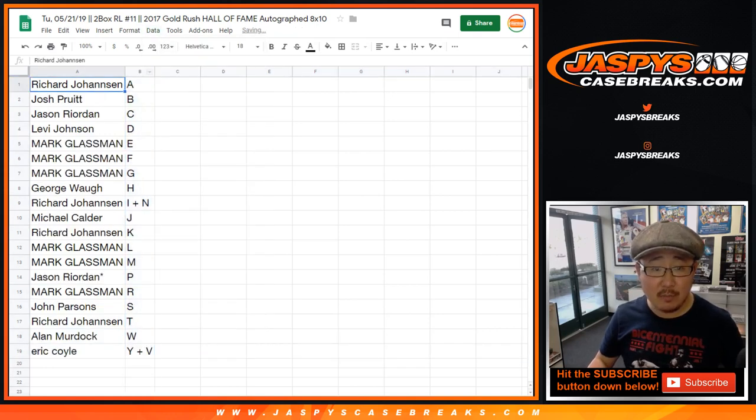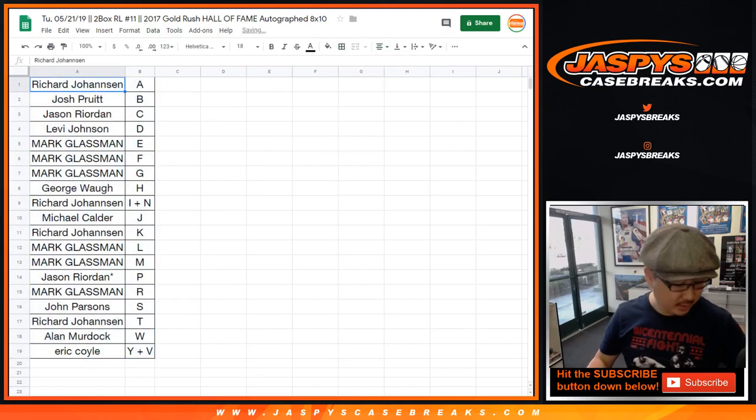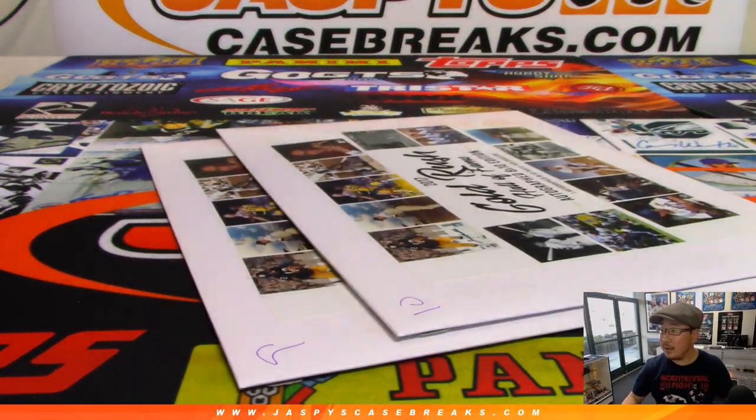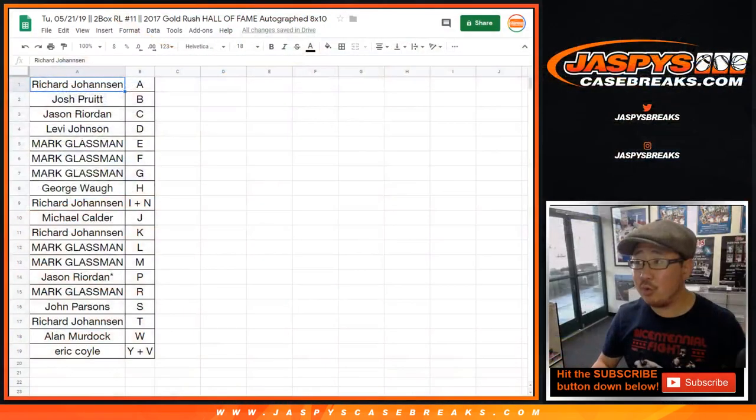Let's alphabetize these by column B alphabetically. Let's get these right here — and these are the random boxes we just picked up right here too.